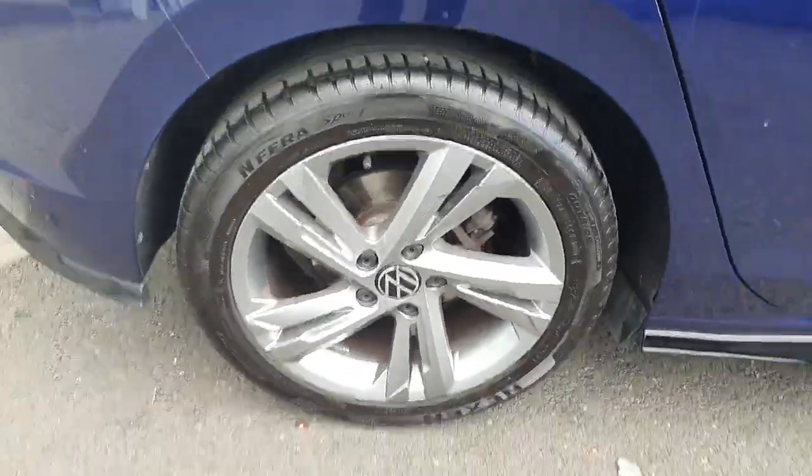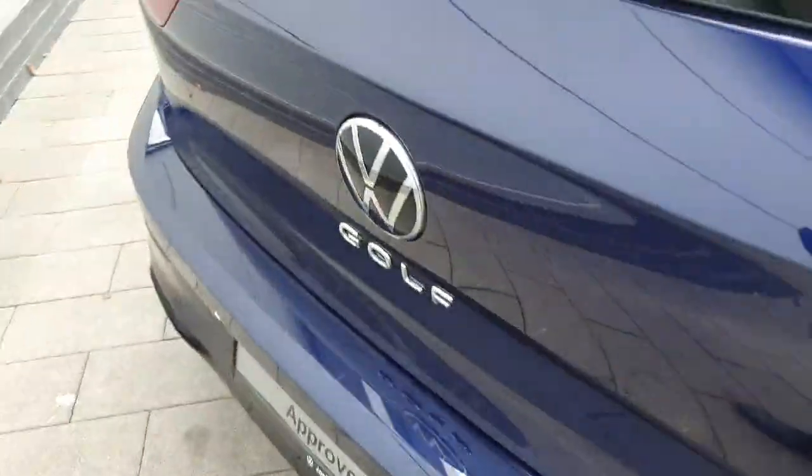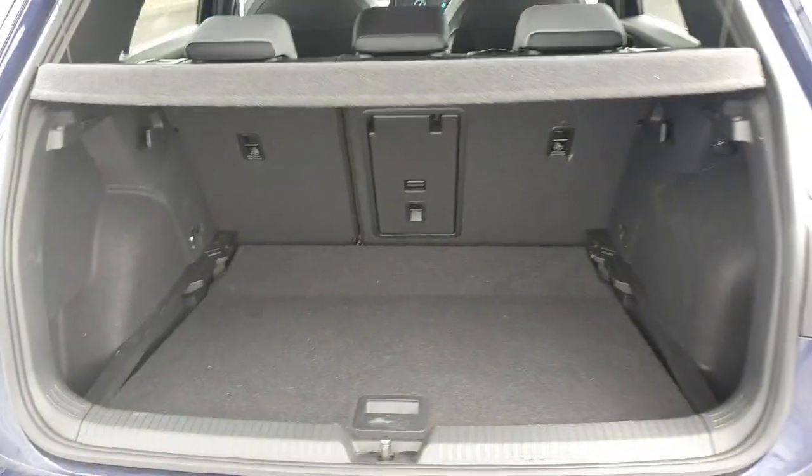Starting off with the wheels, you have these 17-inch alloys. Coming around to the boot, the car is easy to access by putting up the Volkswagen logo, and as you can see there is plenty of storage space.